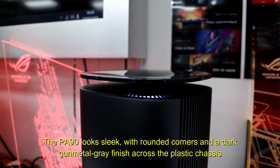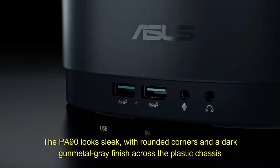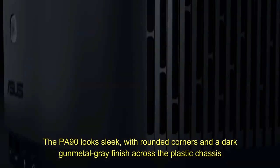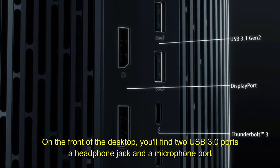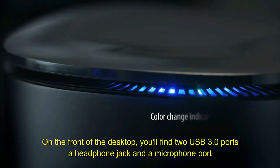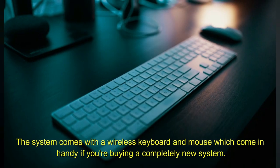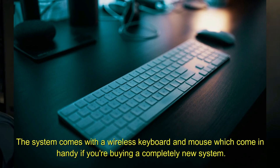The PA90 looks sleek, with rounded corners and a dark gunmetal gray finish across the plastic chassis. On the front of the desktop you'll find two USB 3.0 ports, a headphone jack, and a microphone port. The system comes with a wireless keyboard and mouse, which come in handy if you're buying a completely new system.